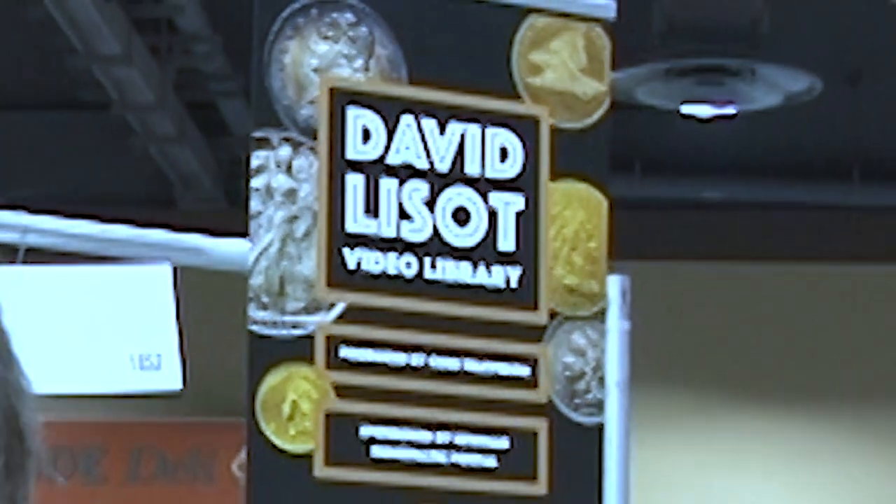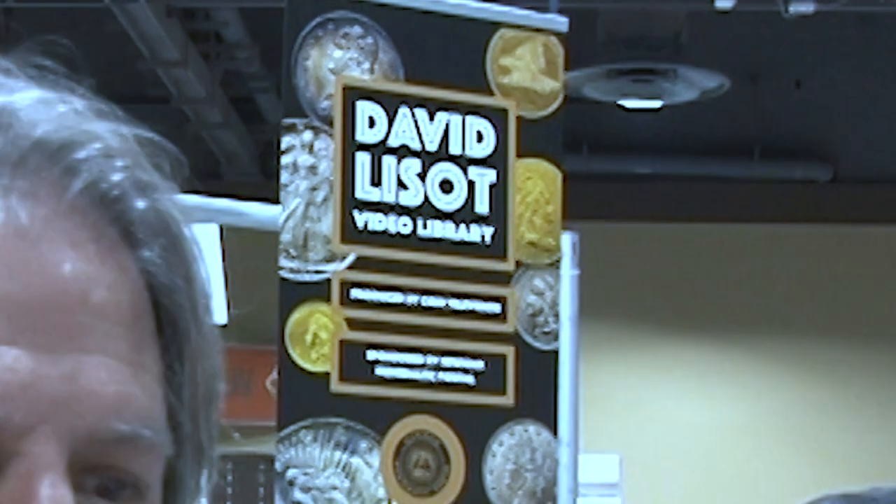It's been exciting — another Long Beach Expo, February 20th, 2020. We've seen all kinds of cool sights. I really do love the shows, I love the people, I love meeting people and videotaping them, especially when it's about coin collecting. For Coin Television, I'm David Lusso — I'll see you at the next coin show.